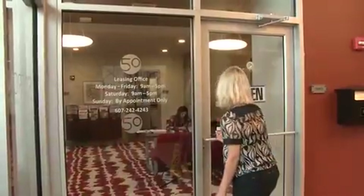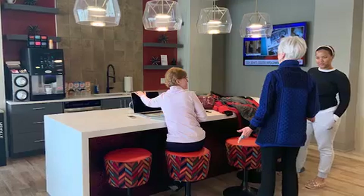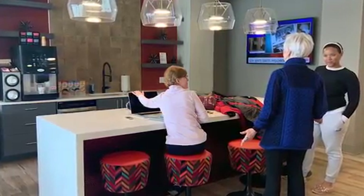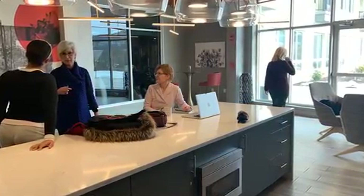Our on-site management and maintenance office is located in the lobby. Our coffee bar is open 24 hours a day, seven days a week, and is free to our residents and their guests. It is one of our community's most enjoyed and utilized amenities.